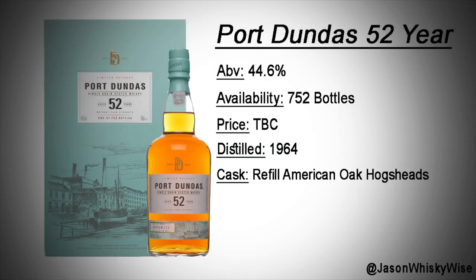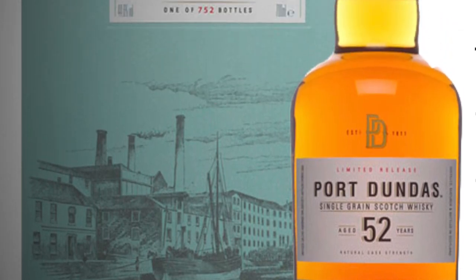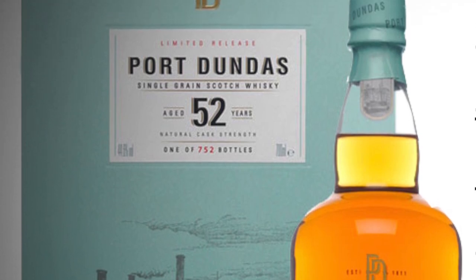Bottle number eight is a Port Dundas 52-year-old. This is a single grain distillery, also closed, and I believe this is the oldest ever special release in the range to date. So 52 years old — older than a lot of people, actually. Very limited at only 752 bottles, bottled at 44.6%. People who love their grain whisky will straight away pick this up. I've got a feeling the price is going to be around about £1,000 based on last year's 40-year-old. This might even be one just to keep, given it's one of the oldest they've ever had.